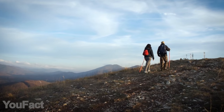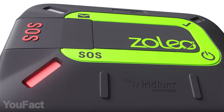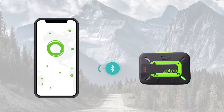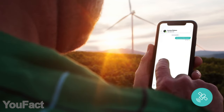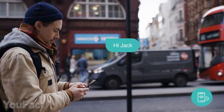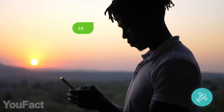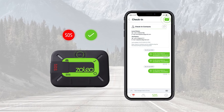It seems almost impossible to contact your friends and family without cell coverage these days, but here's a special gadget that solves the issue. Pair this thing with your smartphone and you'll be able to send texts from anywhere in the world. Aside from regular Wi-Fi and cellular connection, the gadget communicates directly through a satellite network for seamless two-way messaging with your contacts.